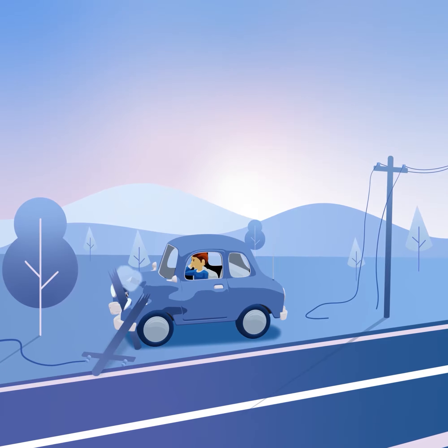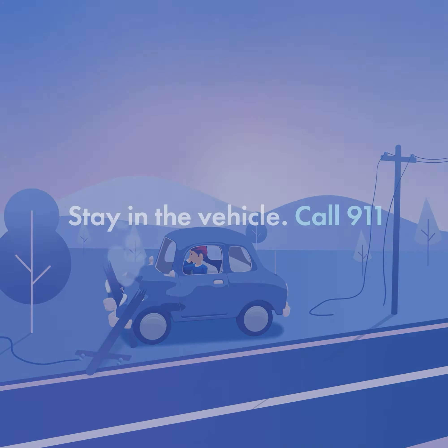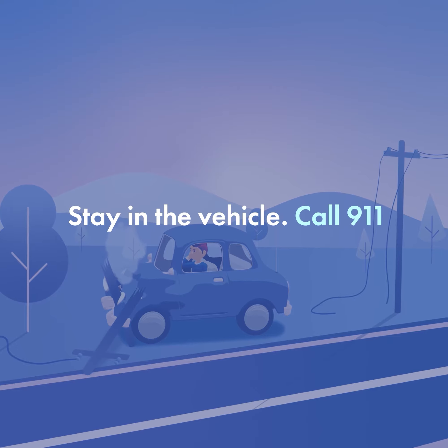Step 1: Stay inside your vehicle for safety. It's often safer than being outside with live cables. Simultaneously, dial 911 for immediate assistance.